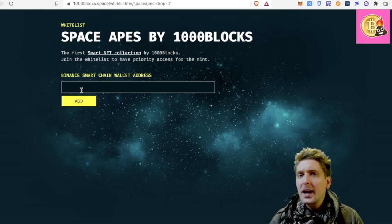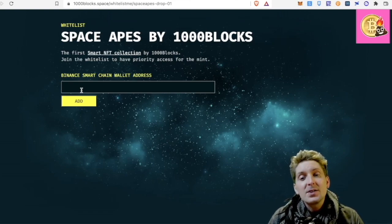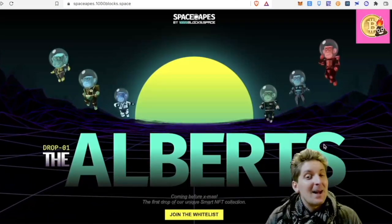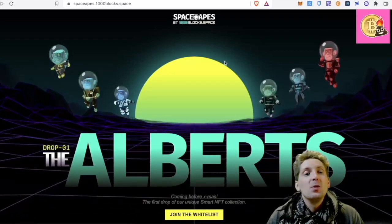The reason you want to get on a whitelist for anything, especially an NFT mint, is that you're going to get the cheapest prices on these smart NFTs. Smart NFTs can be pretty valuable. So I'm hoping to get myself some Alberts.